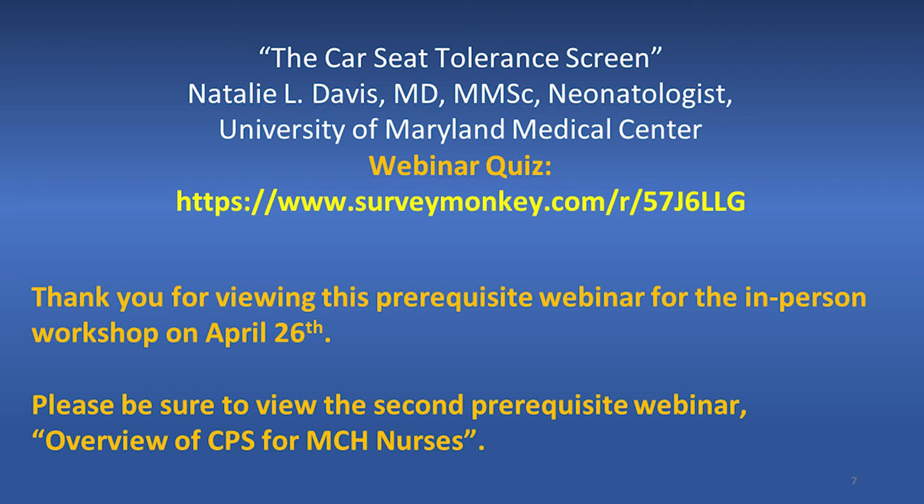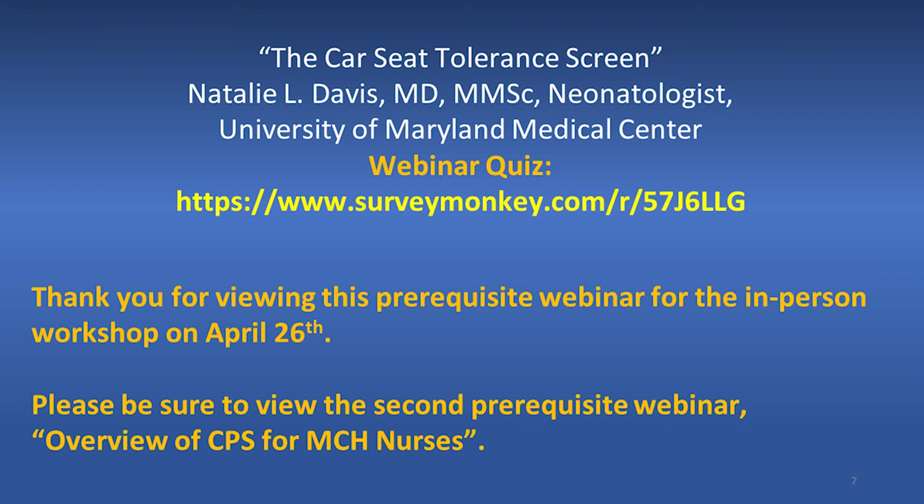Thank you, Dr. Davis — that was wonderful as always. A quick reminder to listeners: if you are accepted for the in-person workshop on April 26th, make sure you have listened to the other prerequisite webinar and taken its quiz to get the CEU. If you're not attending the April 26th workshop, you can still get credit for listening to this webinar by answering the quiz and sending it back. Any questions on child passenger safety, the continuing education credit, child passenger safety resources, or the car seat tolerance screen — including questions for Dr. Davis — please contact me at cps@miemss.org or call 410-706-8647.